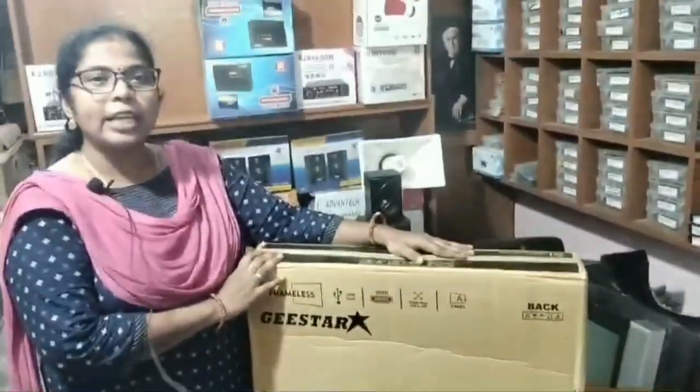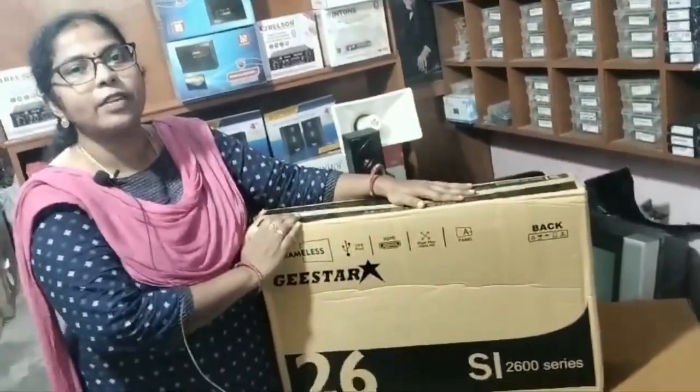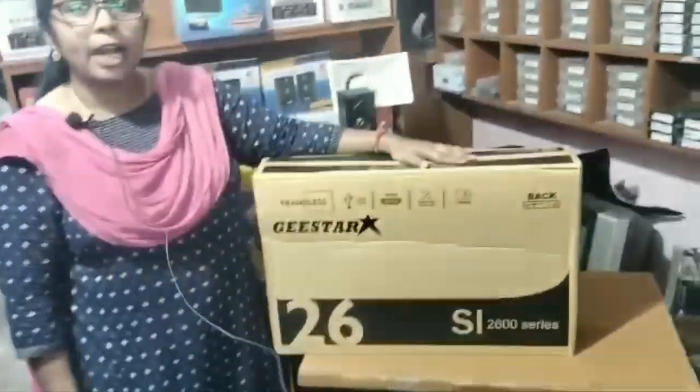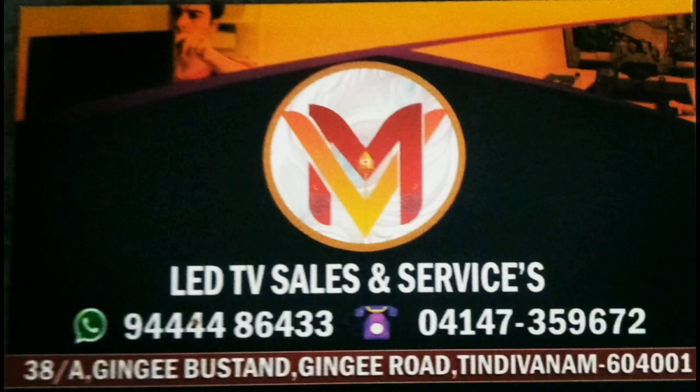We have LED TV. We have 55-inch LED TV available. The brand name is Geese Star. One year warranty. Service warranty is available. If you want to share, comment, subscribe. Thanks for watching.